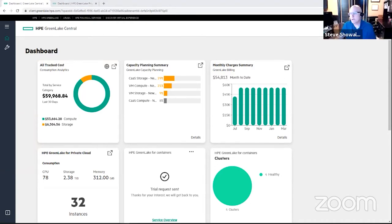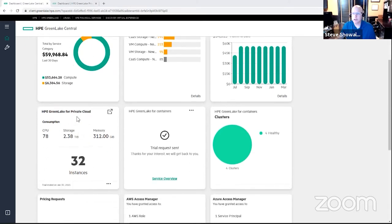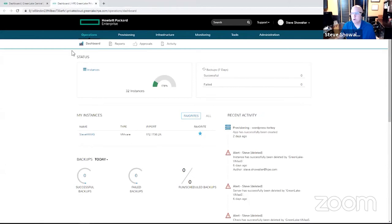As we talk to these personas, our experience always starts in GreenLake Central. The role I'm taking on here is that of an administrator of this private cloud environment. I start off by logging into GreenLake Central. Once the service is stood up and available within my data center, I see the GreenLake for Private Cloud tile, which gives me an overview of services I'm consuming and some of the things running in that environment. Clicking on the tile takes me to the cloud management platform dashboard, where as an administrator I can configure and control many things in the environment on behalf of my end users.